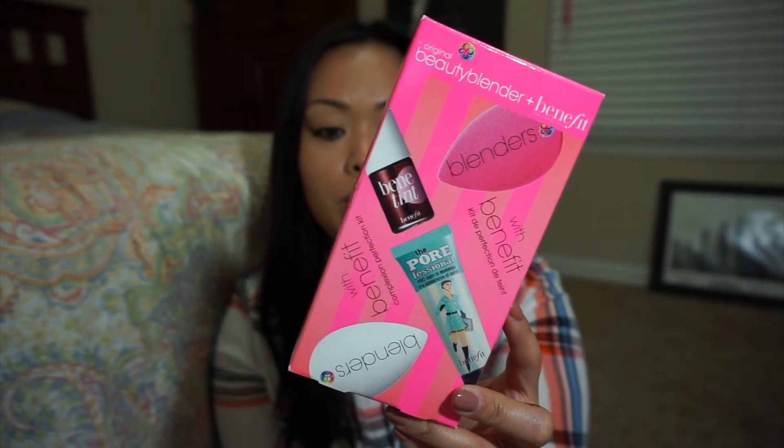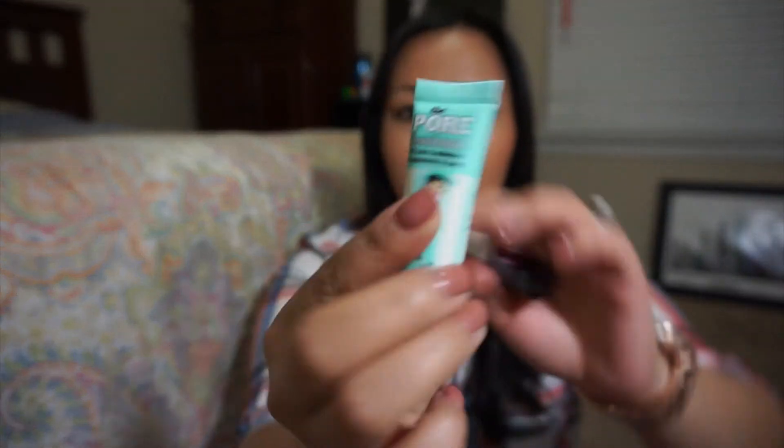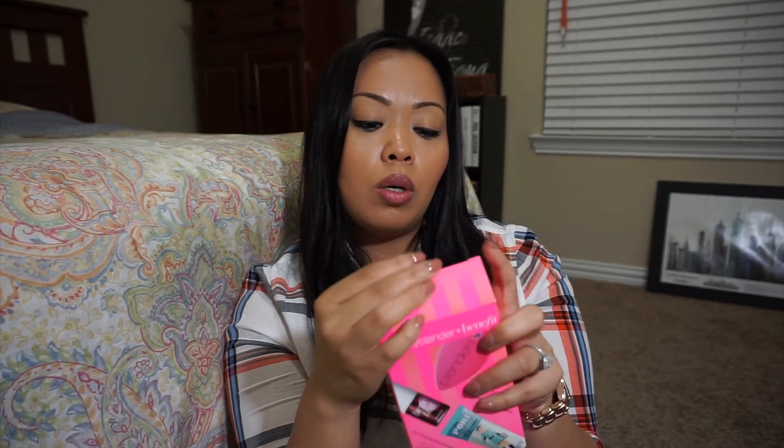I also got this Benefit and Beauty Blender kit. I use my Beauty Blender every day - I had three total but my two pink ones are really old. So I needed new ones. I saw this set and already used one because when you see new Beauty Blenders you have to use them right away. It comes with a pink one and a white one - I started using the white one. It also comes with the Porefessional Deluxe Size, a $10 value, and the Benetint Cheek and Lip Stain, which I'll probably give away since I want to do a giveaway soon. It was a good deal price-wise.